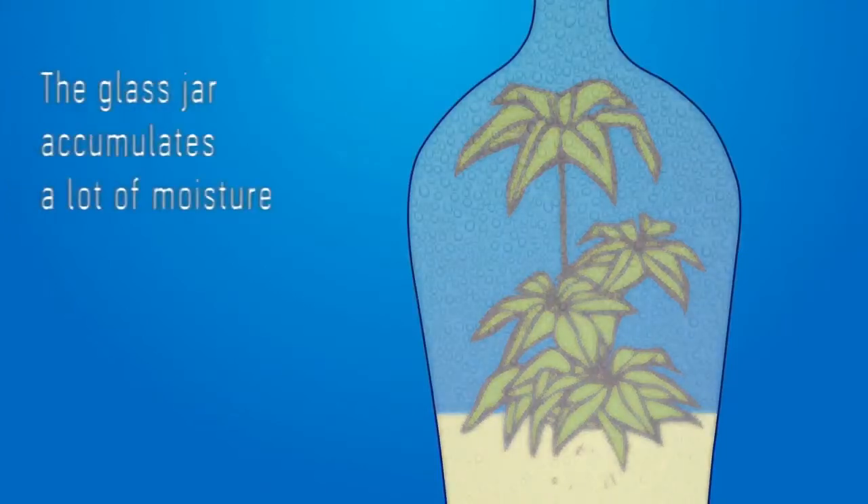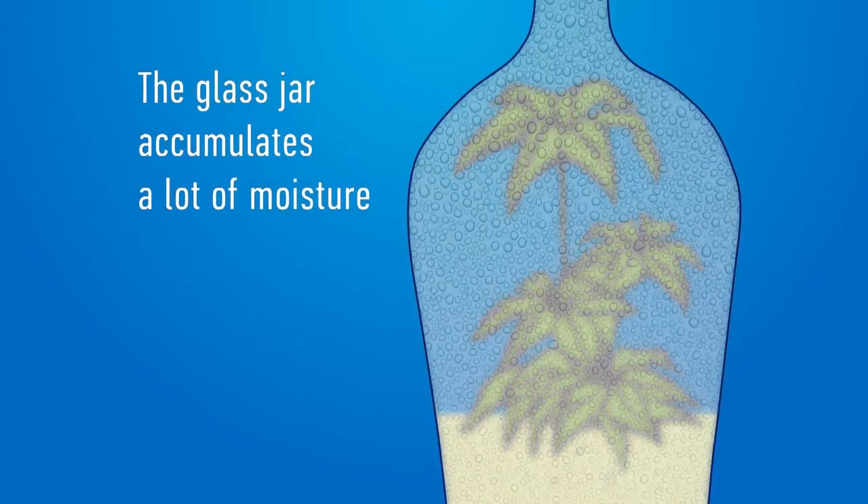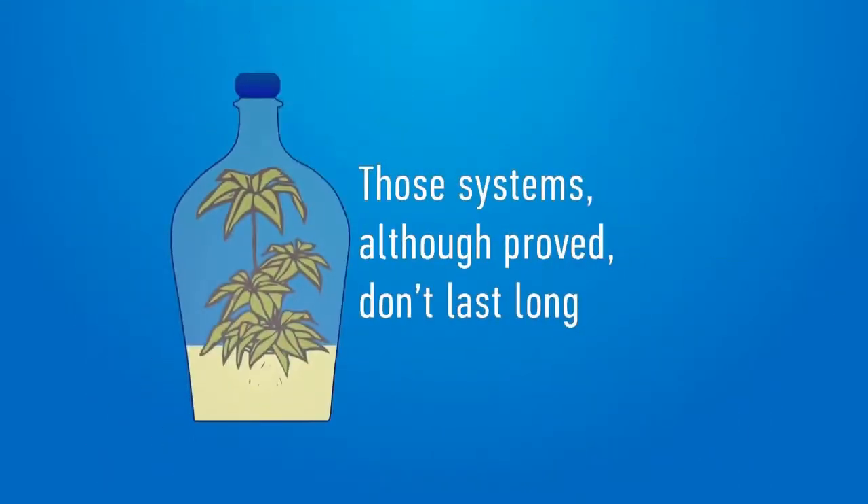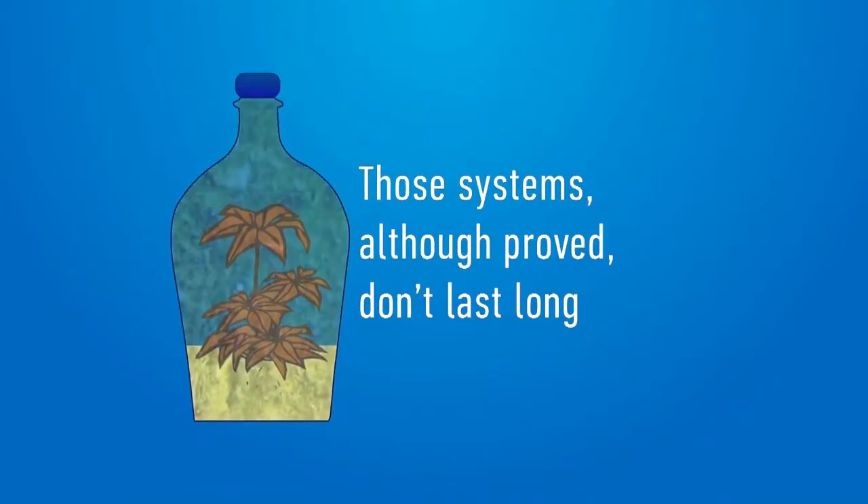However, there is a caveat. The glass jar accumulates a lot of moisture. That is why only hydrophilous plants can survive in these conditions. Another thing is that those systems, although proven, can't last long.